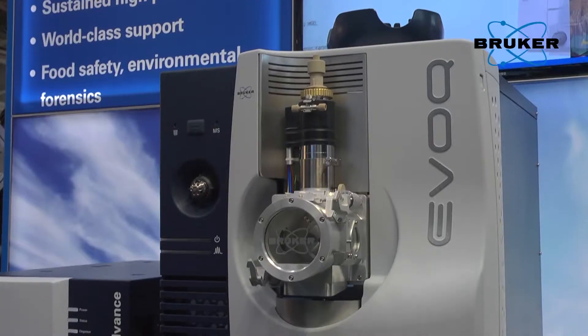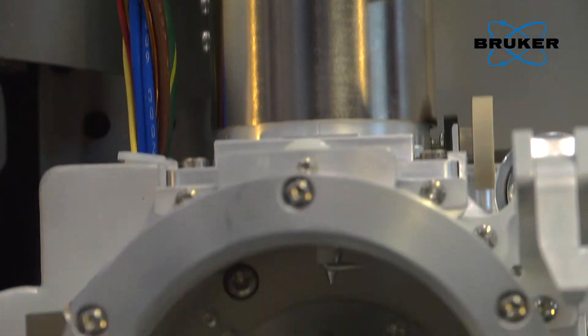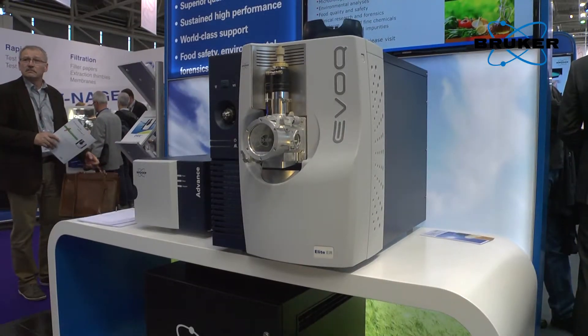My name is Matthias Herzog, I work as a sales manager for Bruker. Today I'm going to present you a quantitative mass spec product, the Evoque LC-MS-MS triple quadrupole instrument.